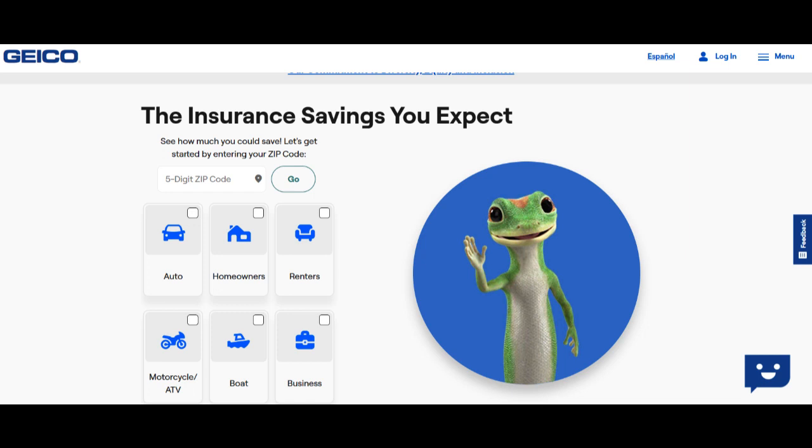Geico's Easy Photo Estimate is a digital tool designed to streamline the claims process for auto insurance policyholders. In this review, we will explore the strengths and potential limitations of Geico's Easy Photo Estimate service.